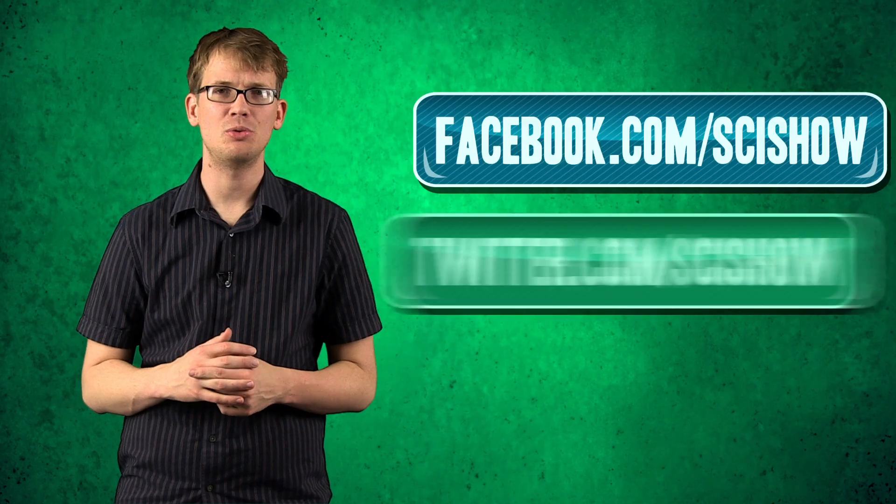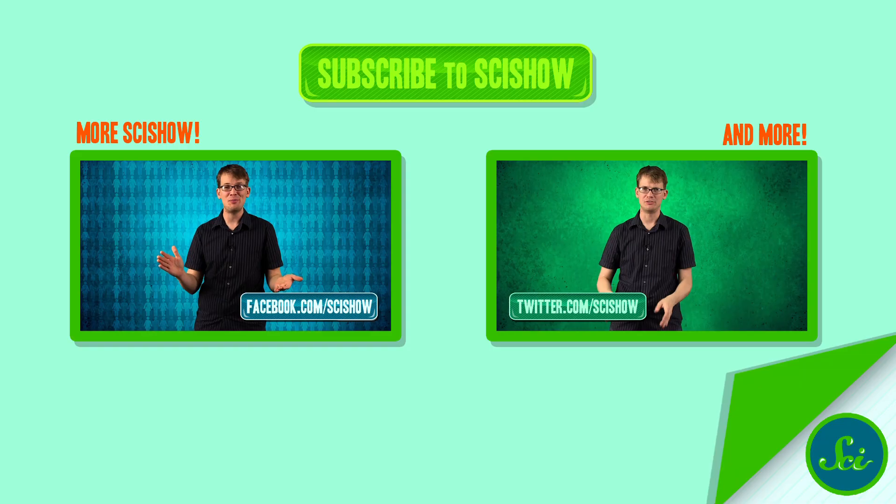Thank you for watching this episode of SciShow. If you want to learn more about sugar, check the links in the description. You can also ask us questions, which we'll be happy to answer, and suggest other topics for SciShow in the YouTube comments. You can also hook up with us on Facebook and Twitter. Goodbye!